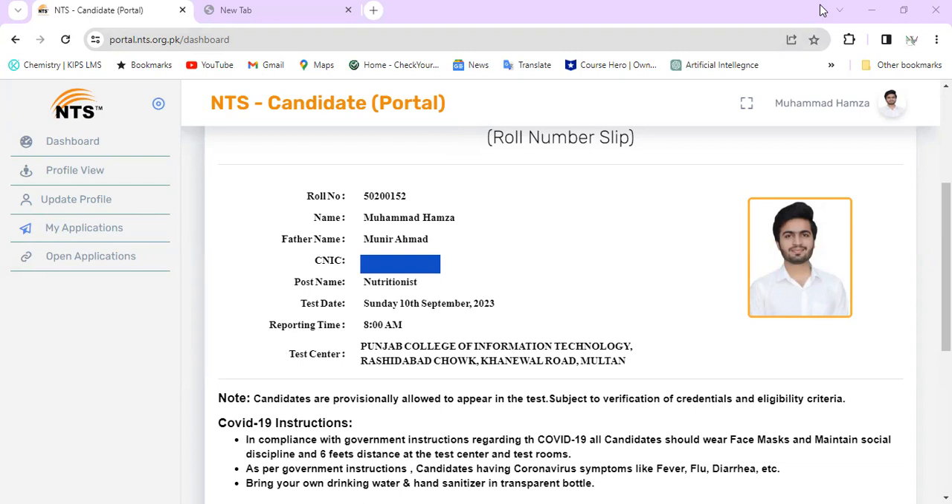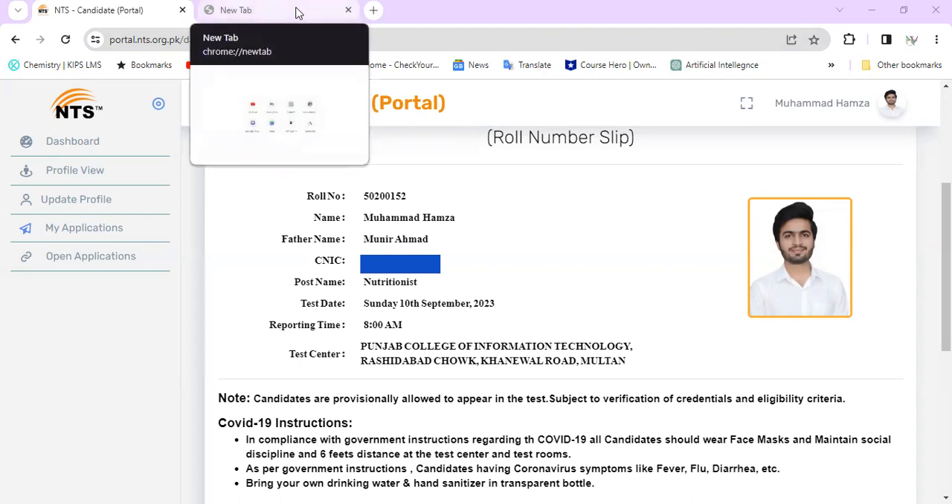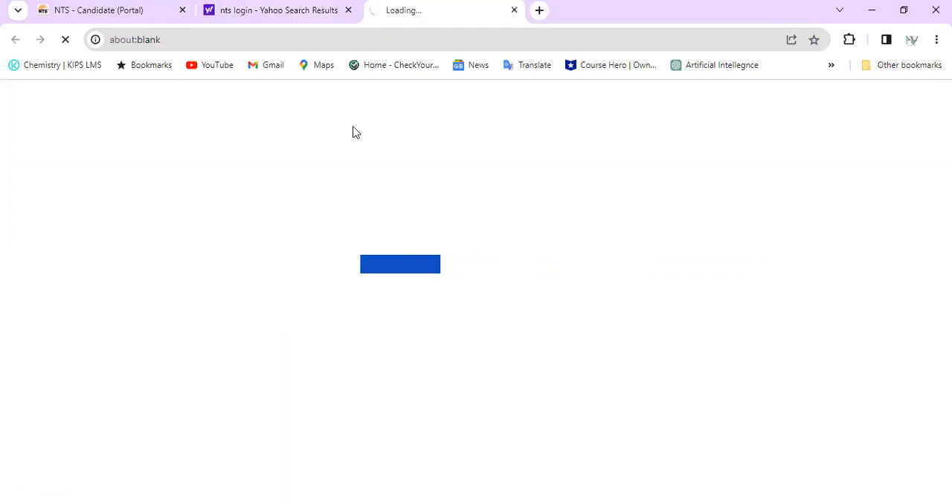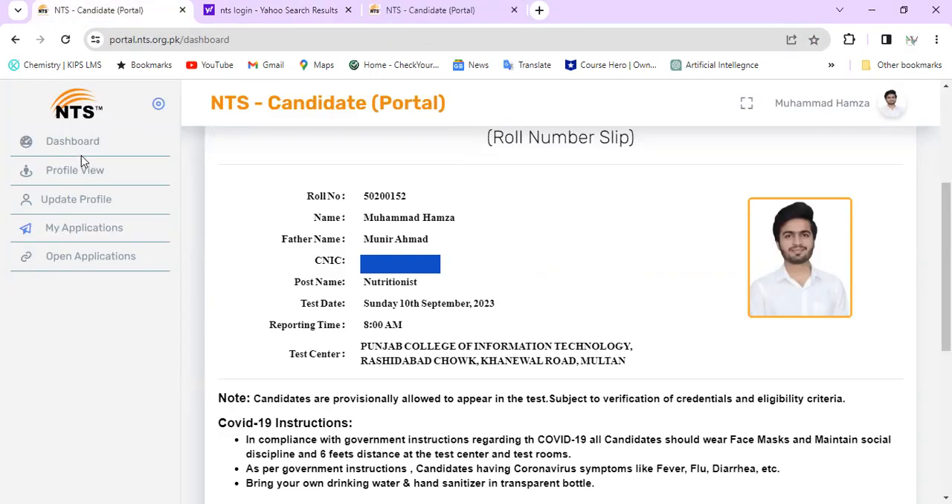I will tell you that the roll number will come. NTS will send you a text message on the SIM number and the email address that you mentioned during your applying procedure, for the seat you applied for. You can download the roll number slip from there.